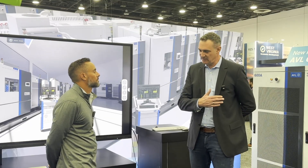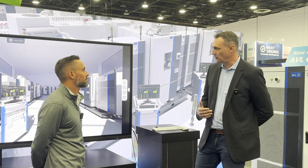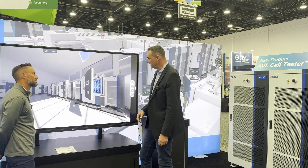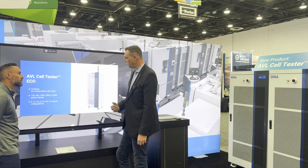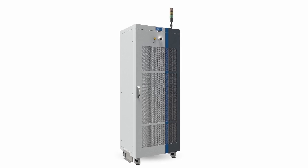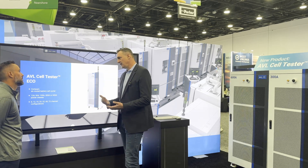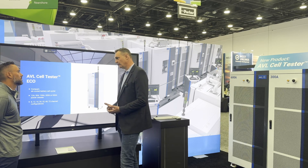AVL is engaged in the entire food chain of cell and battery testing. What we also have, represented here on the screen, is a battery test lab simulation. Here you have, for example, the cycler I was just speaking about. This is the new product we introduced, with a whole range of currents depending on the output you need. 12 amp and 50 amp is more for the 18650 and 21700 cells, and eventually for the 4680.